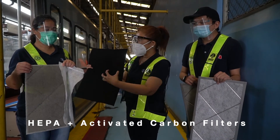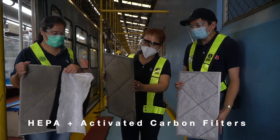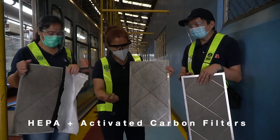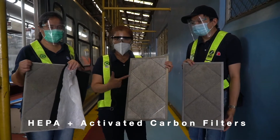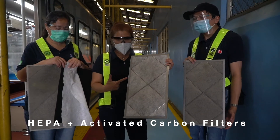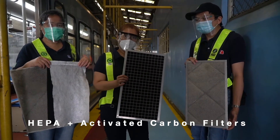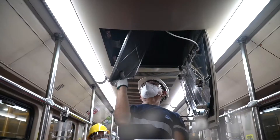So dito siya ngayon didikit. Ito ay yung dati na polyoliphyne na filter system. Ito na siya ngayon. So ginawa natin, ito na yung HEPA filter na pwede magtanggal na 10 to the negative 7. At ito yung activated carbon na pwede niyang matanggal ang charged particles. (So this is where it will now stick. This was the old polyoliphyne filter system. This is it now. What we made is a HEPA filter that can remove particles at 10 to the negative 7, and the activated carbon that can remove charged particles.)